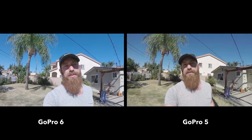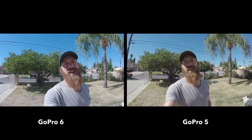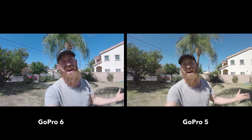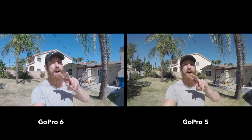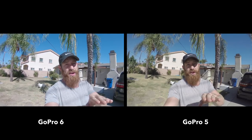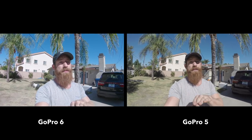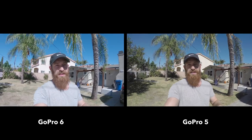We're going to do a little test between these GoPros right now, test them out, see how they compare, and see if the 6 is worth buying over the 5. Right now I am shooting at 4K, 30 frames a second on both of them. The 6 goes up to 60 frames a second at 4K; the 5 only goes to 30. So right now to compare them both at the same frame rate, I'm doing 4K, 30 frames a second, all the same settings across the board. We'll see how they do.